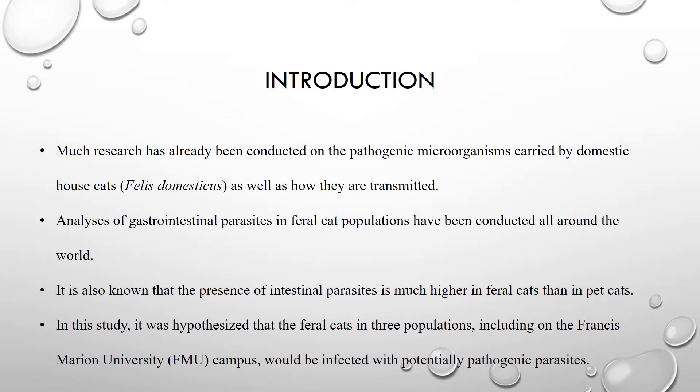Because of studies like these and many others, it is well known that the presence of intestinal parasites is much higher in feral cats than in domestic cats. This is due in part to the fact that most feral cats are not kept on a deworming schedule like a good bit of domestic cats are.